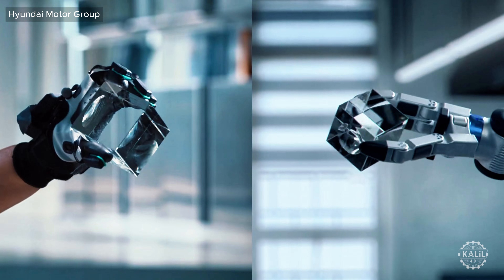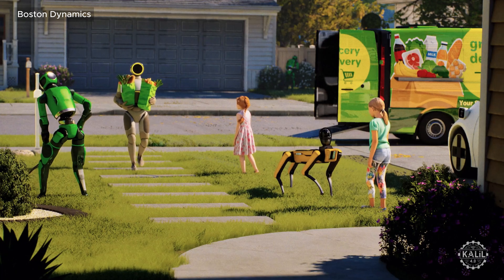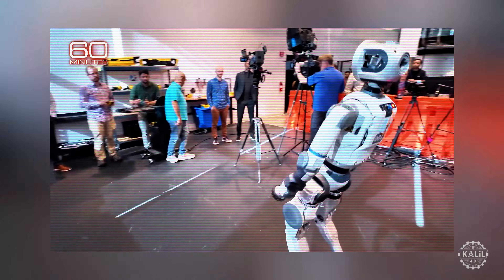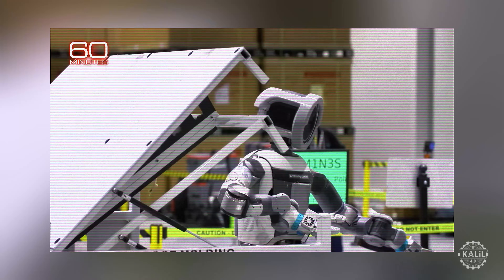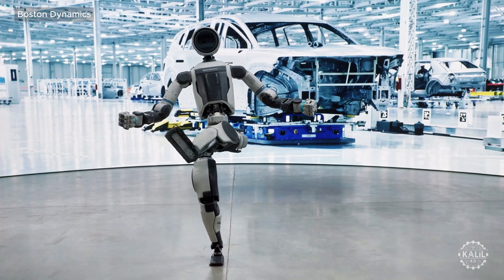A marketing video produced for CES hinted at larger ambitions for Atlas beyond industrial work, with computer-generated renderings showing the humanoid doing last-mile delivery and interacting with children. However, a segment that aired on 60 Minutes on the eve of the conference painted a more restrained picture, showing the humanoid autonomously sorting roof racks inside Hyundai's new plant in Georgia, with engineers emphasizing it remains far from a general-purpose worker.